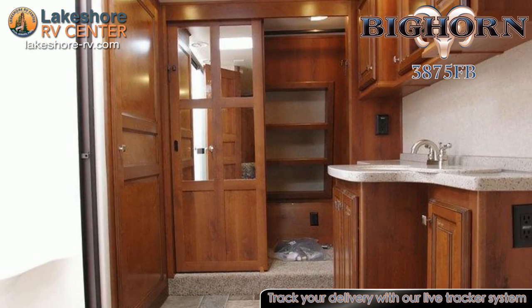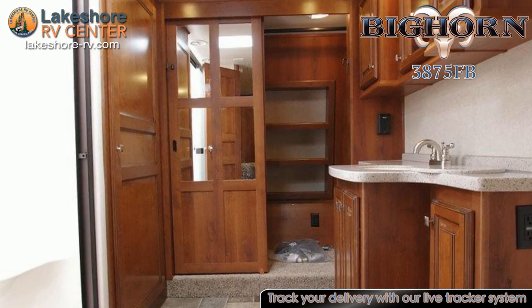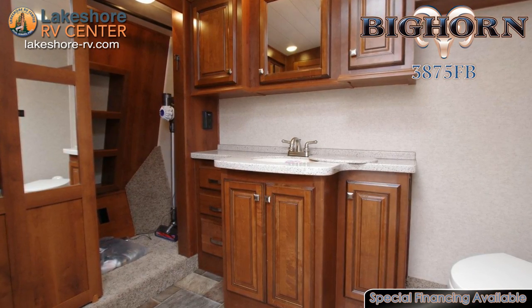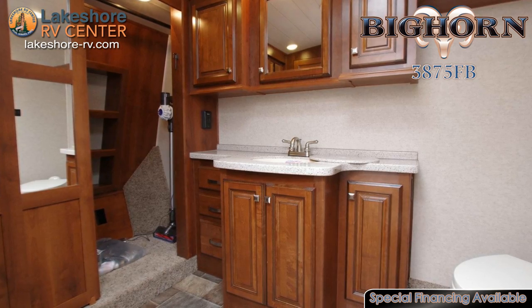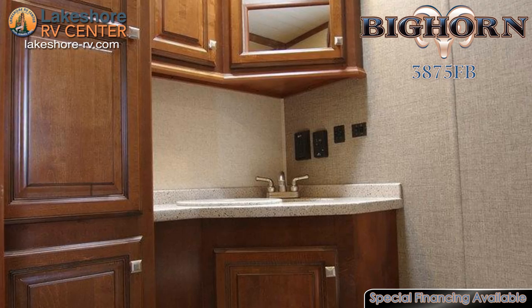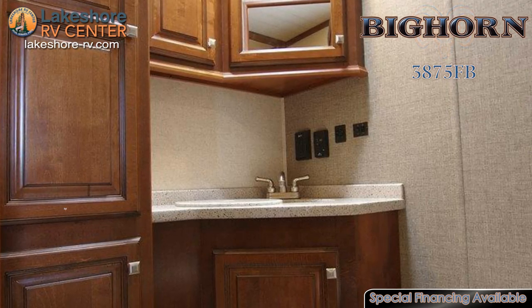In the front of this rig is where you'll find the huge master bath. The washer dryer prep closet means you can add your own appliances without having to pay for campground facilities. The power roof vent in this bath will help to ensure there is no buildup of moisture and will also pull out any odors.